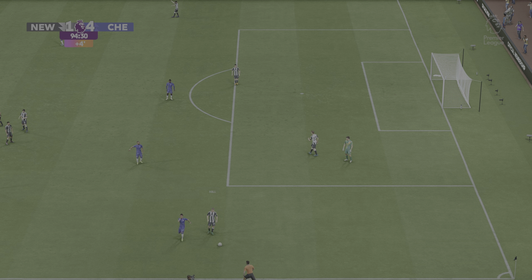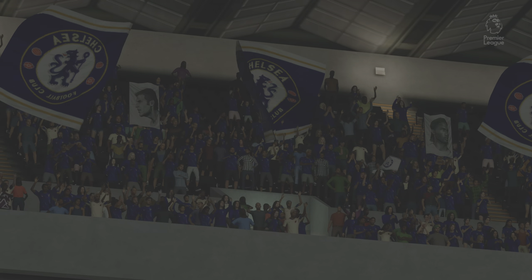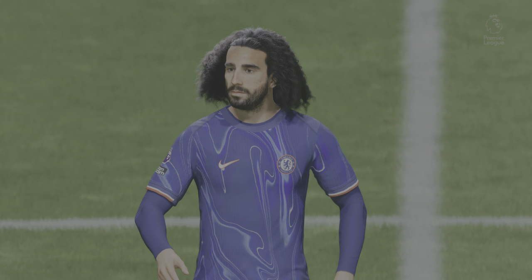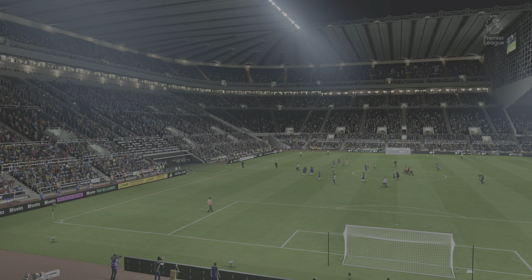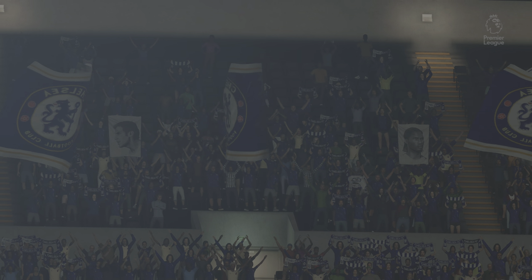The referee has blown and from the Newcastle perspective it's a disappointing end — three points dropped. It was the nature of the performance more than anything, they just never got out of second gear, dominated all over the park. Well he really has put in a first-class performance today — absolutely magnificent. He thoroughly deserves the match ball; when he's in that sort of form not many teams will be able to cope with him. Clinical finishes too.